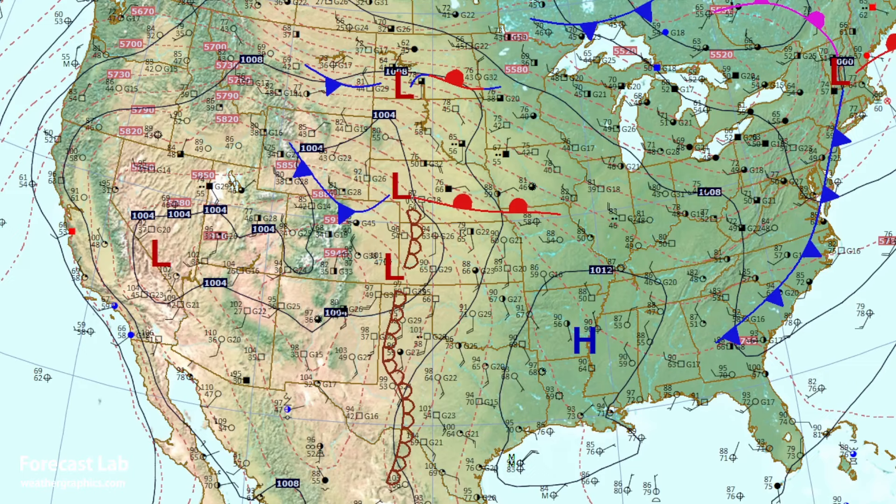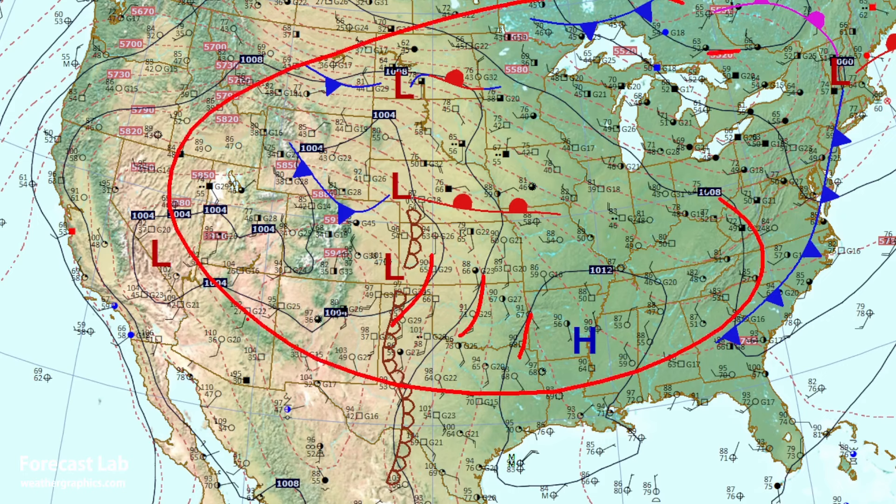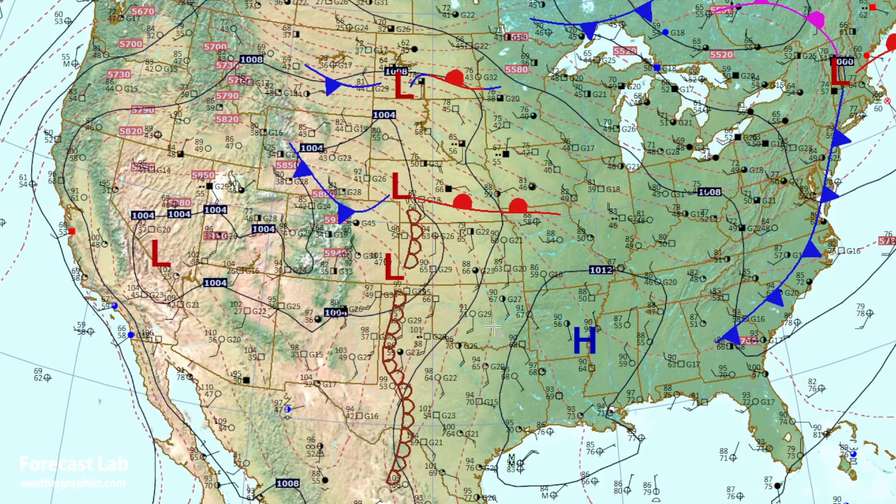We do see a pronounced lack of pressure gradients — there's only maybe one, two, three, maybe four lines up here. So we're not dealing with those very strong pressure systems that we saw during the winter and spring.